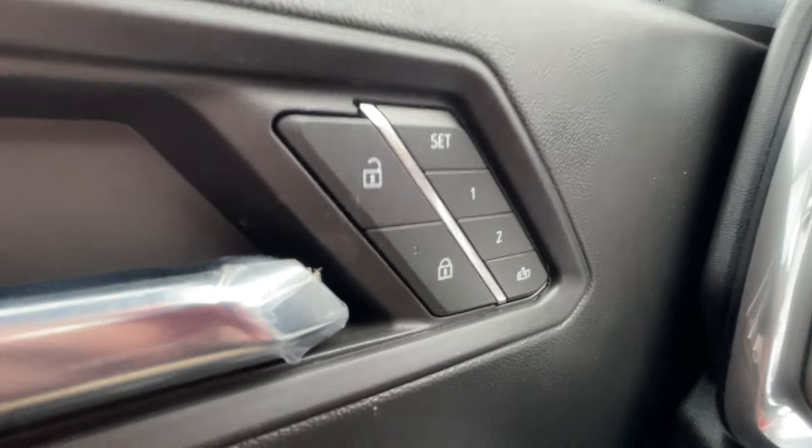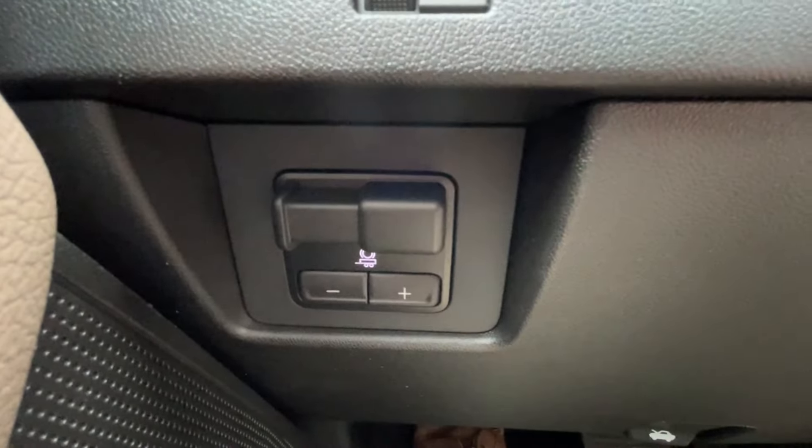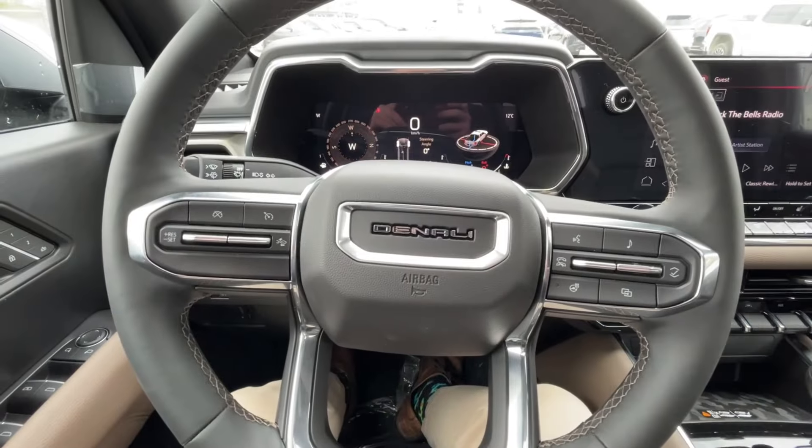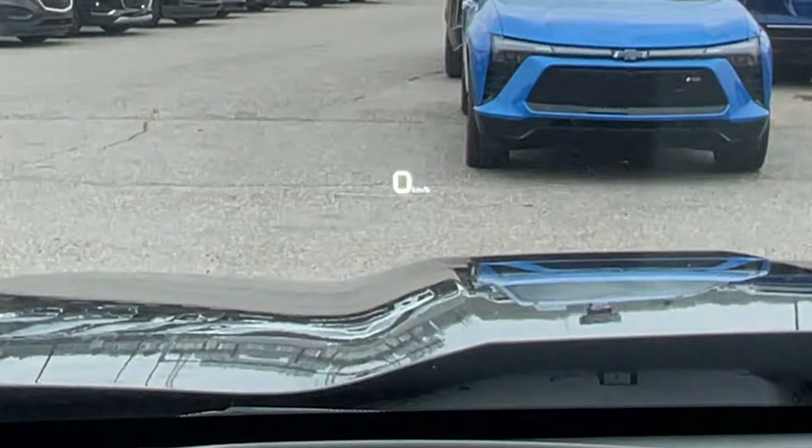Taking a look inside the Denali, starting off on your left-hand side, we have the controls for your power locks, windows, and adjustable mirrors. Integrated trailer braking. Leather-wrapped heated steering wheel. Full digital gauge cluster. Heads-up display.